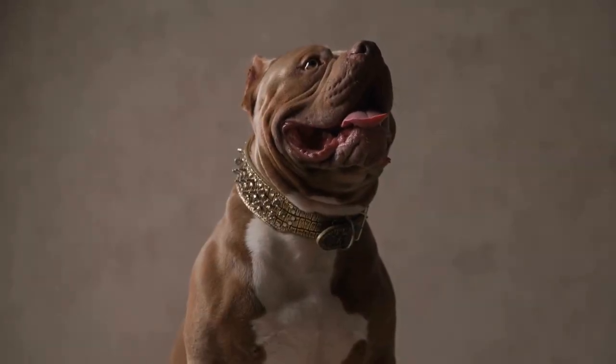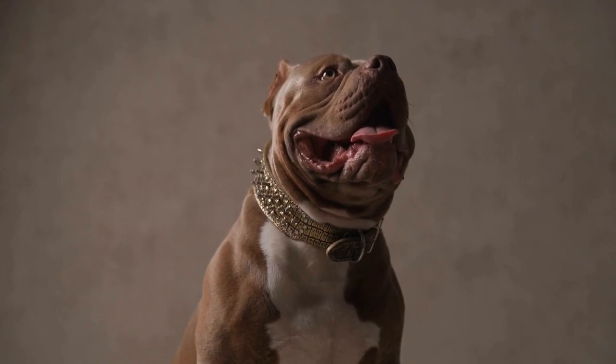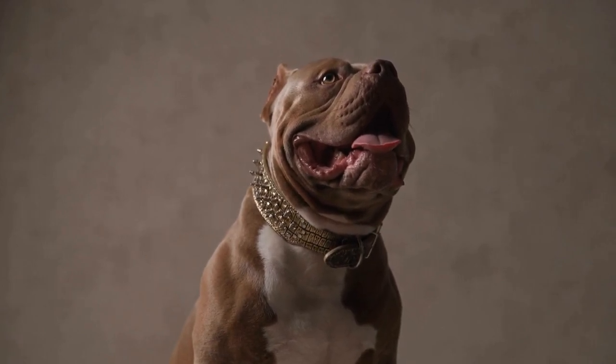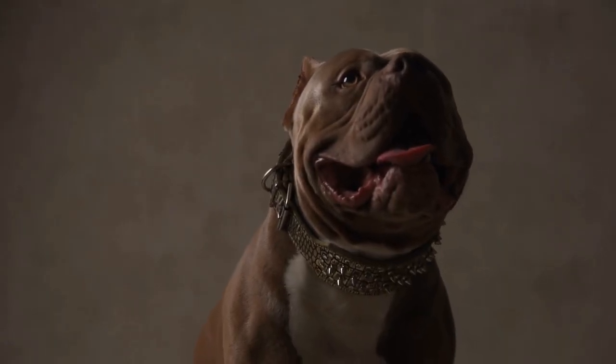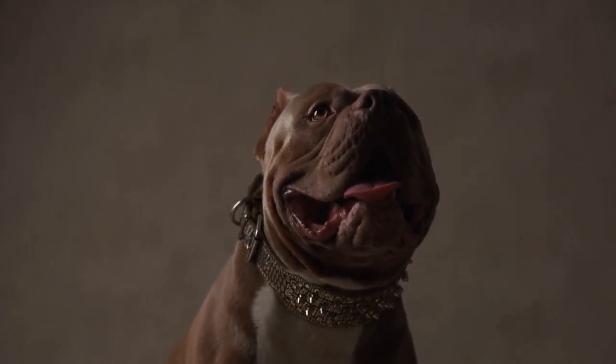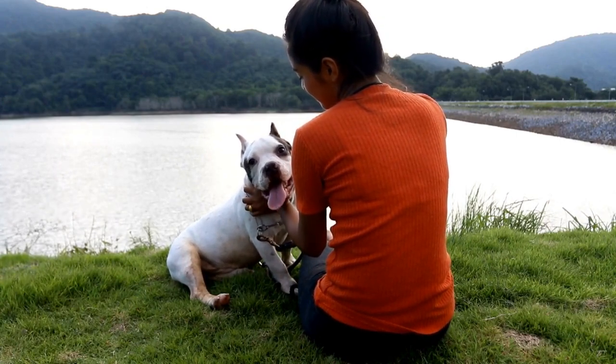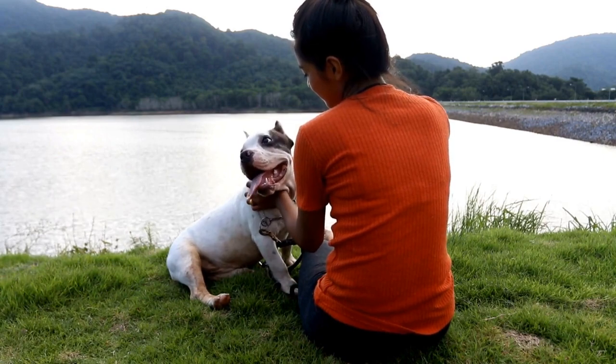Diesel's owner Mike prepares his breakfast with a high-quality dog food that's specifically formulated for American Bullies. Mike makes sure to measure out the right amount of food for Diesel based on his weight and activity level. American Bullies can be prone to obesity, so it's important to watch their diet and make sure they're getting enough exercise.